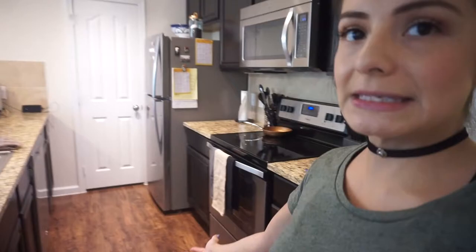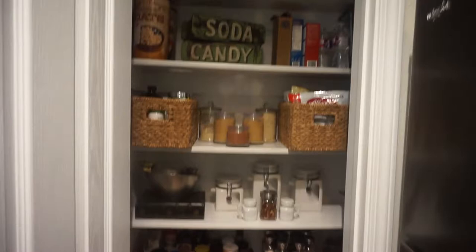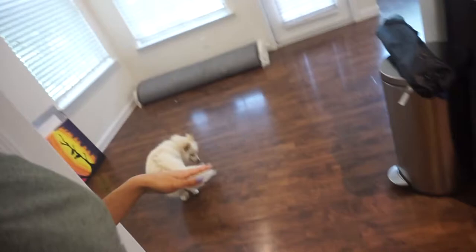So basically, this is the kitchen — very basic. I kind of organized it; I think I'm going to still work on that. And over here, you walk in and there's an area that we're going to be making our library slash reading area.